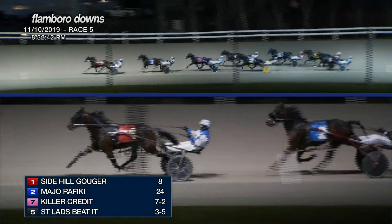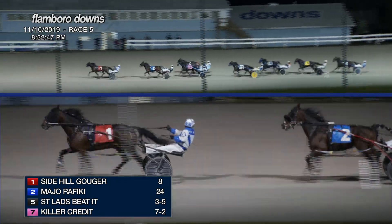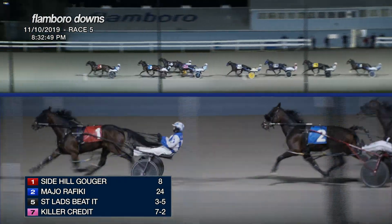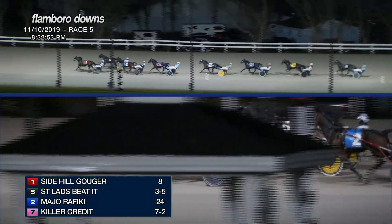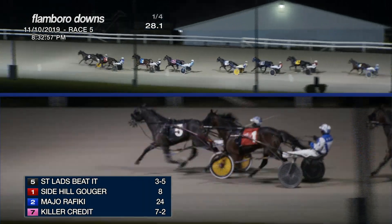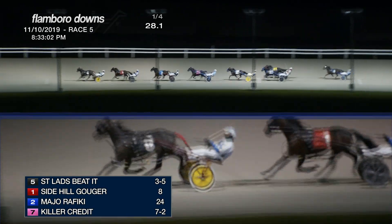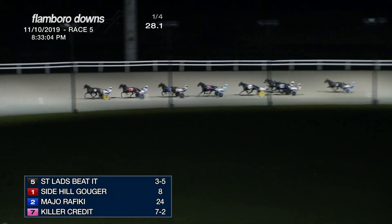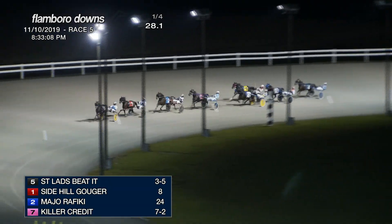But Side Hill Gouger's got the lead. Major Rafiki is second, about two and a quarter lengths back. And St. Lad's Beta is driving on the outside, as they're trying to drive up now and take the lead. Killer Credit is racing fourth. And it is St. Lad's Beta who has now come on to take the lead. Side Hill Gouger is second. 28 and one the opening quarter. Major Rafiki is third, Killer Credit is racing fourth, and then Ozzy Young.